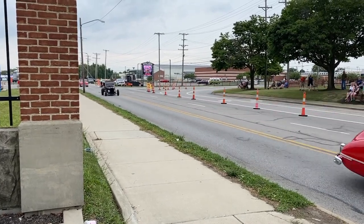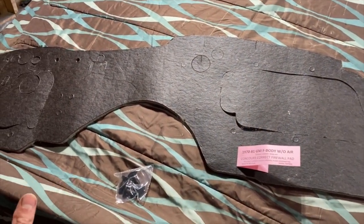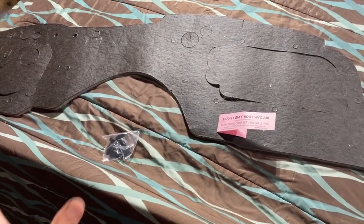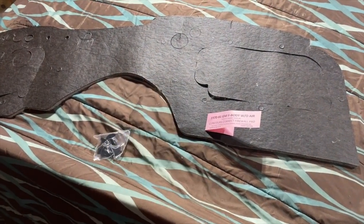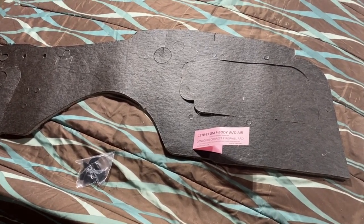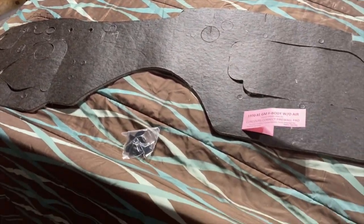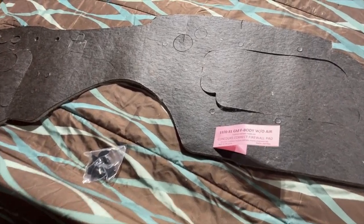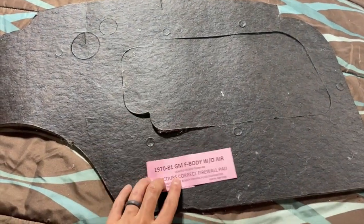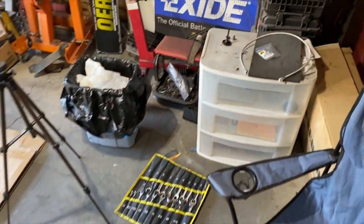Let's get started on the Camaro update. What I was waiting for all along was this firewall pad. Since I finally have it, everything can go on top of it because this goes on first. I had to wait for this to get the interior installed — meaning the heater box, then the dash goes over top, and the pedal assembly bolts over that. This was back-ordered on one website, so I canceled it and got it on eBay from someone called The Parts Place. It's supposed to be concours correct, and it looks good.